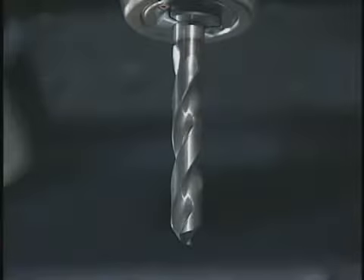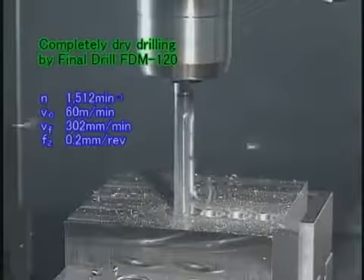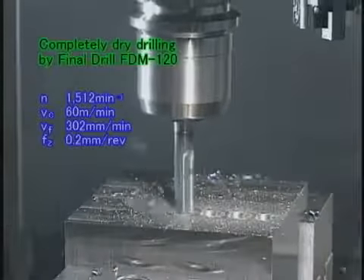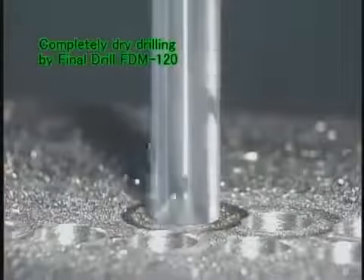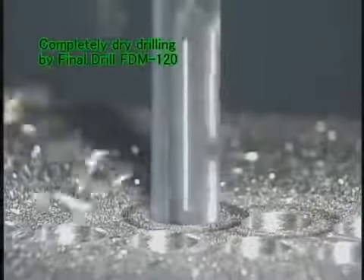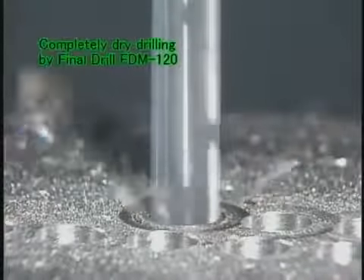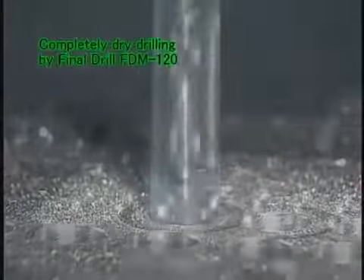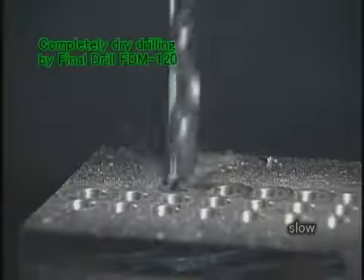Let's look at actual processing using the Final Drill FDM type. First is the drilling of a blind hole in C55 using the Final Drill FDM type with a diameter of 12 millimeters. Extremely good processing is achieved in a completely dry operation, as shown here. Because the Final Drill FDM type does not use any cutting oil or mist, it does not harm the environment.